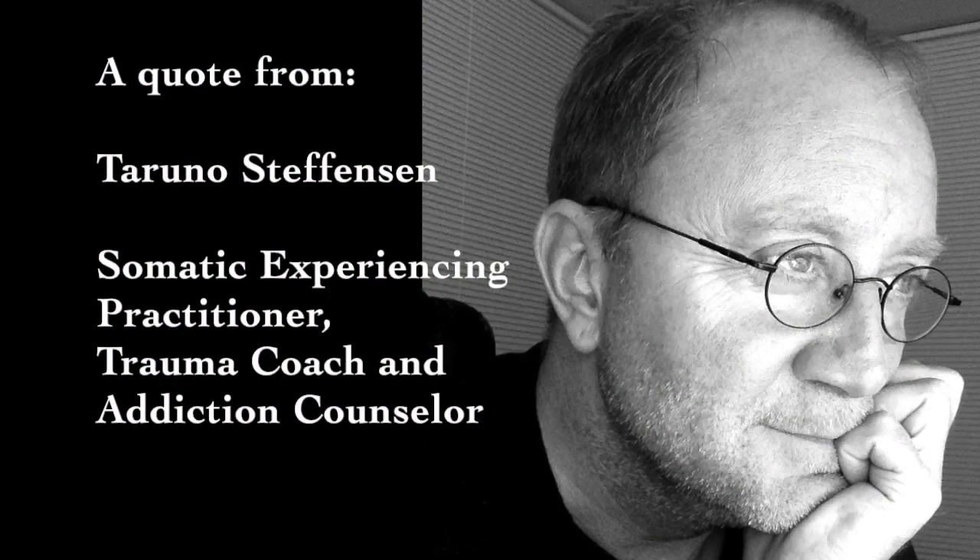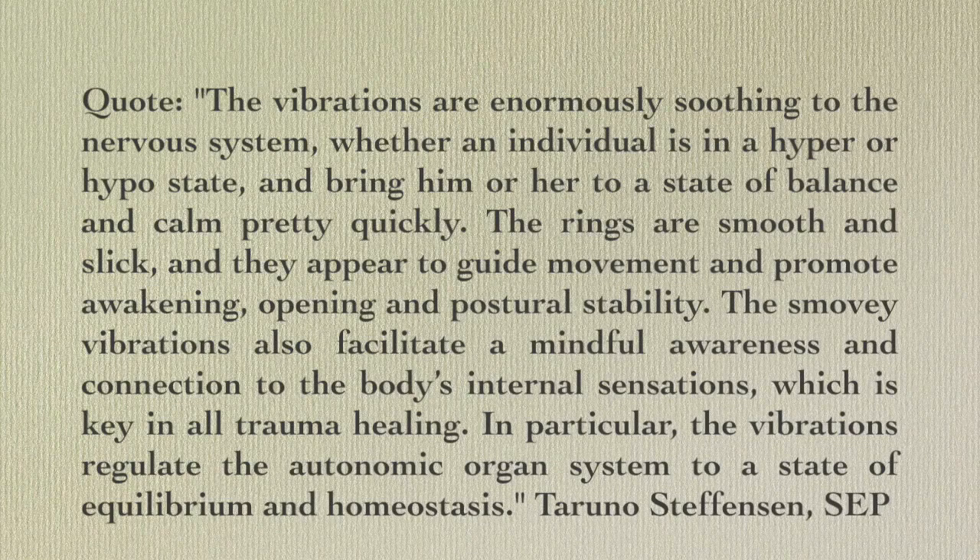The vibrations are enormously soothing to the nervous system, whether an individual is in a hyper or hypo state, and bring him or her to a state of balance and calm pretty quickly. The rings are smooth and slick, and they appear to guide movement and promote awakening, opening, and postural stability. The vibrations also facilitate a mindful awareness and connection to the body's internal sensations, which is key in all trauma healing. In particular, the vibrations regulate the autonomic organ system to a state of equilibrium and homeostasis.